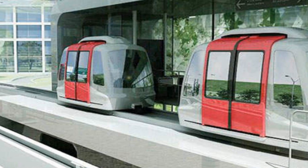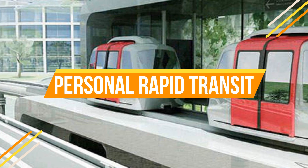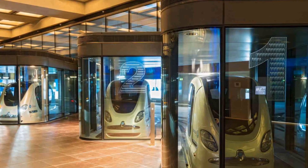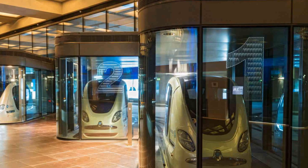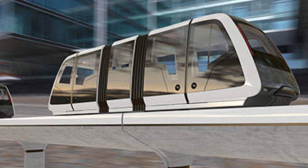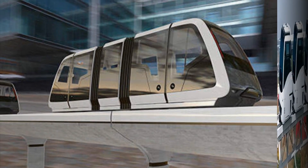If you grew up in the 80s, you may have played with those tour remote control cars that raced around their own track. Personal Rapid Transit, or PRT, is a bit like that. PRT vehicles run on dedicated guideways between two specific locations, allowing passengers to travel quickly and efficiently.